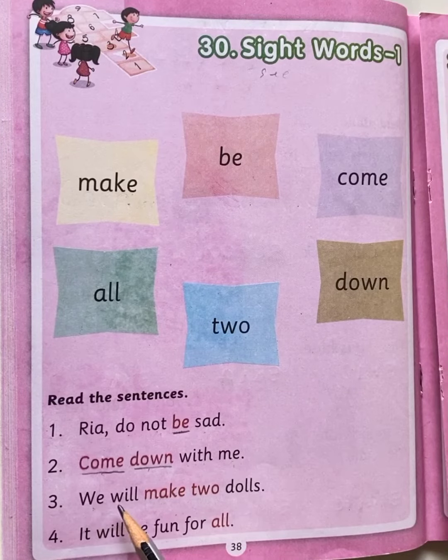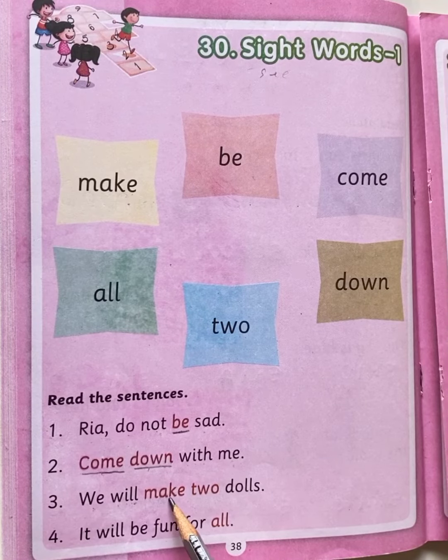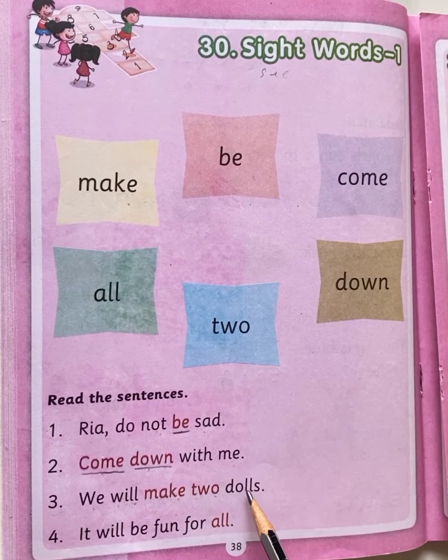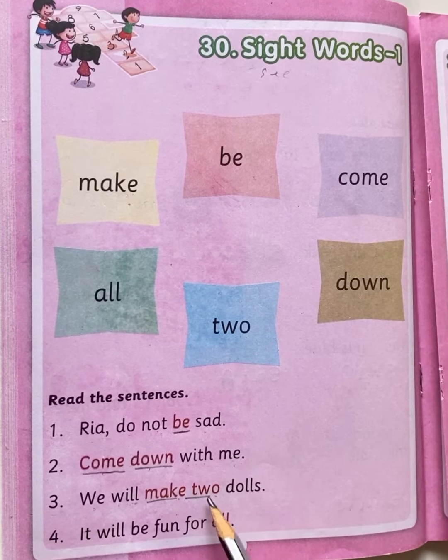Next. W-E, we, W-I-L-L, will. We will, M-A-K-E, make, T-W-O, two, D-O-L-L-S, dolls. We will make two dolls. So make and two are two sight words.